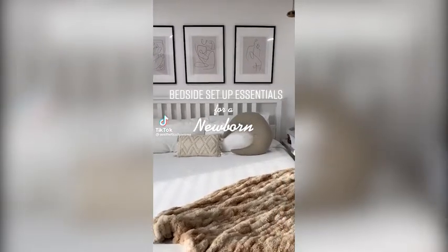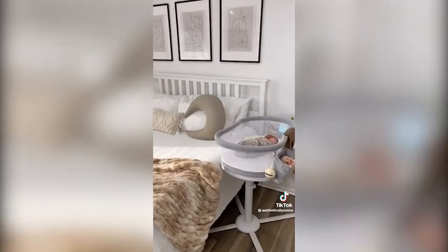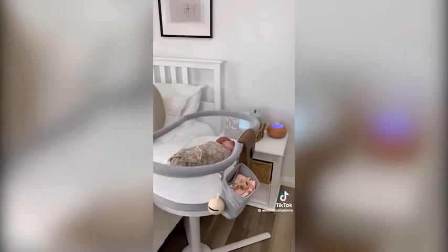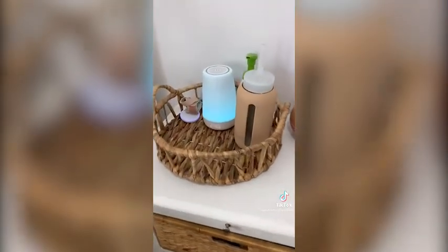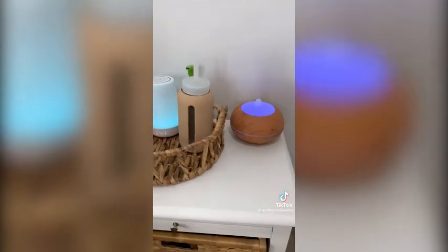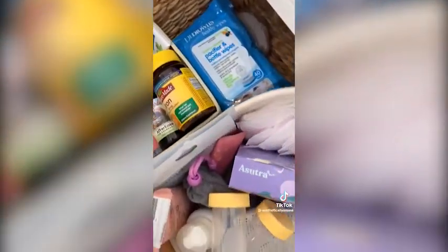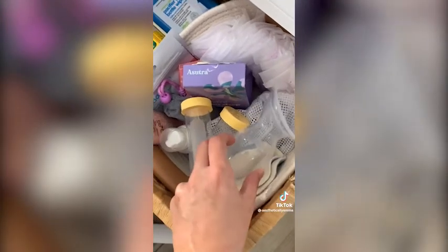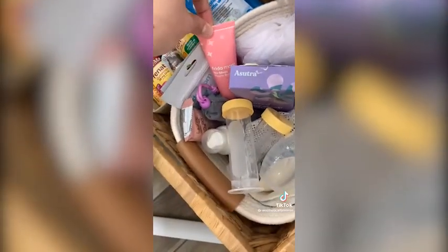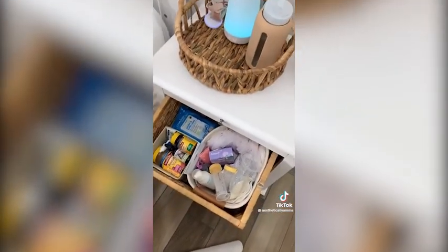My baby is three weeks old and this is what's been working for our room-share bedside setup. We have the Halo bassinet set up on my side of the bed for easy nighttime feeding. On my nightstand we keep the Owlet smart sock, the Hatch sound machine, hand sanitizer, and my water bottle, as well as a humidifier. The left side of my drawer is for supplements, and the right side has all my breastfeeding essentials — breast pads, the Haakaa milk storage containers, products from Freedom Online, and a lactation bar.